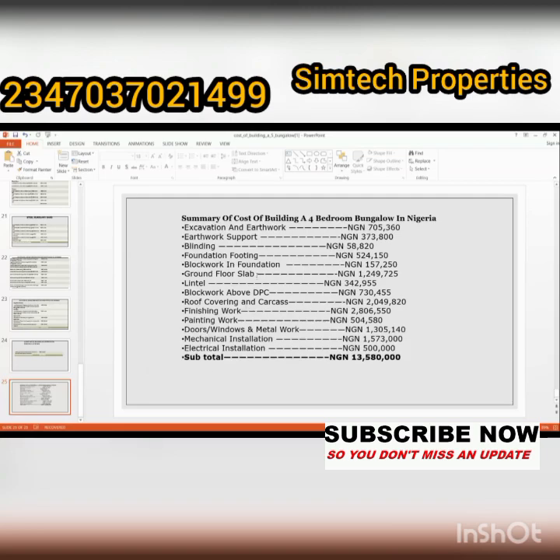Here is a summary of everything from A to Z — from foundation to finishing stage. The costs cover excavation, earthwork, blinding, foundation footing, floor slab, lintel, block work above DPC, roofing, finishing work, painting, doors and windows, mechanical installation, and electrical installation. The total amount to build a five-bedroom bungalow in Nigeria is thirteen million, five hundred and eighty thousand naira. Note that the architect's fees may be additional depending on who is building for you.